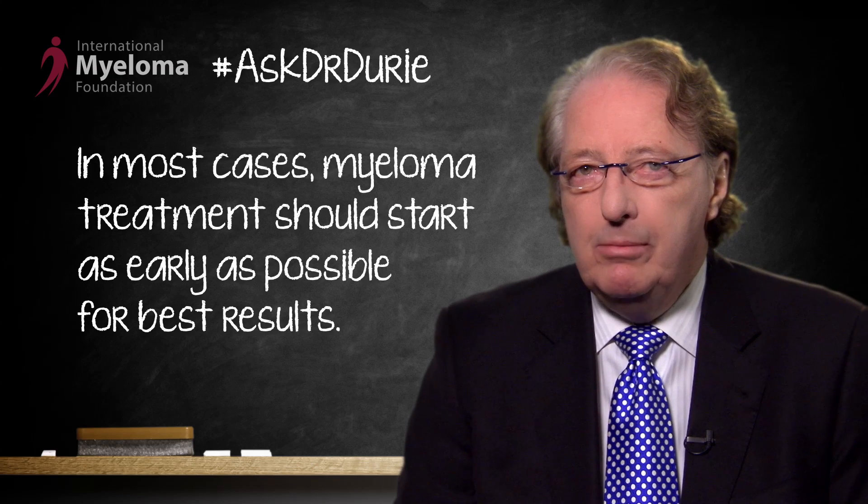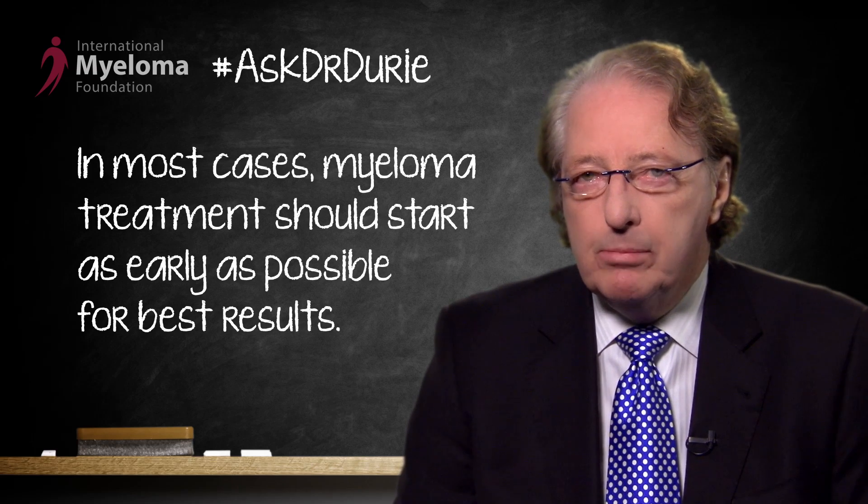This is extremely important to put into context. As part of the Black Swan Research Initiative, it has become clear that to have the best results with treatment, it's important to start as early as possible, provided one is confident that the disease is active and treatment is necessary. As a fundamental basis for the Black Swan project, it was extremely important to have standardized guidelines for this earlier diagnosis of myeloma before full CRAB features have emerged.